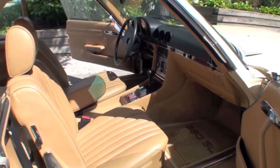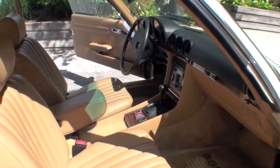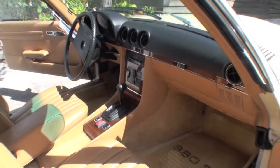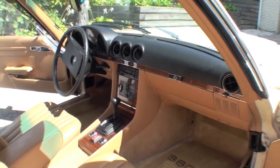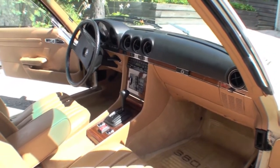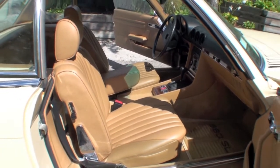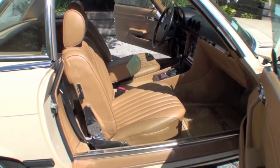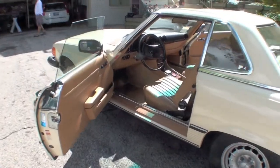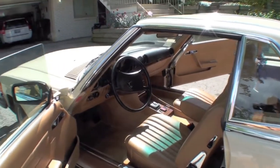The interior is really incredibly clean for less than 62,000 miles. The interior is in cool shape.